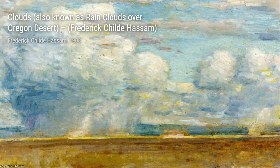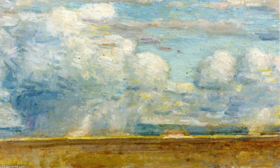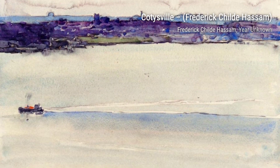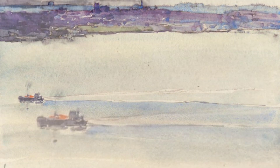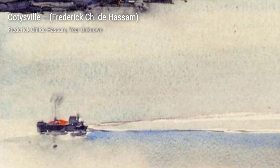And there you have it, a glimpse into the incredible artworks of Frederick Childe Hassam. His ability to capture the essence of urban and coastal scenes, as well as his attention to detail and use of vibrant colors, make him a truly influential American artist of the early 20th century.